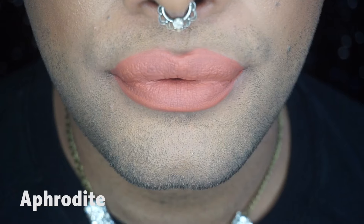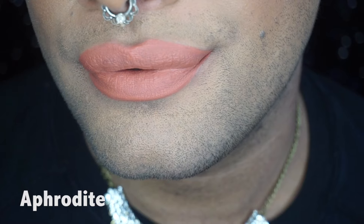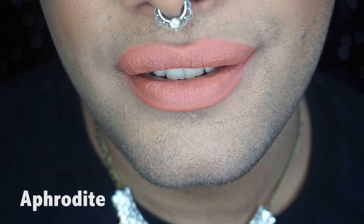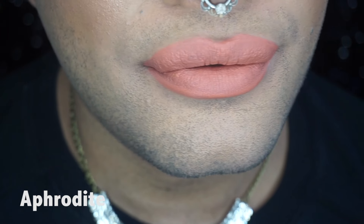Next I see another lipstick. So far I'm seeing five lipsticks — I love this! And this one is... let me check... Aphrodite. Oh my god, I love this one! It smells amazing and Aphrodite is kind of like that peachy colour that I love.